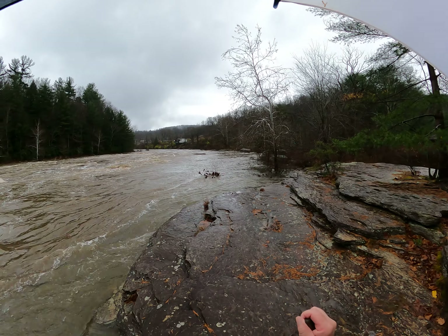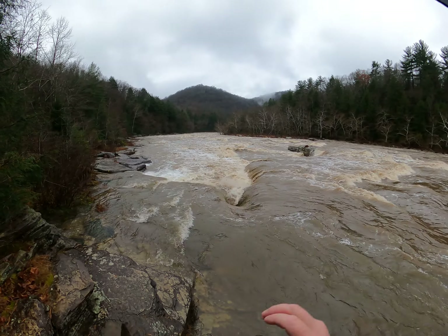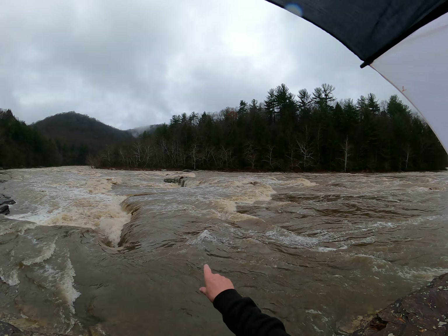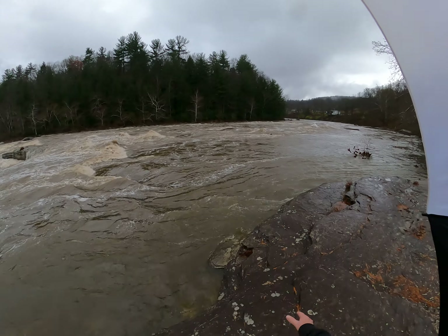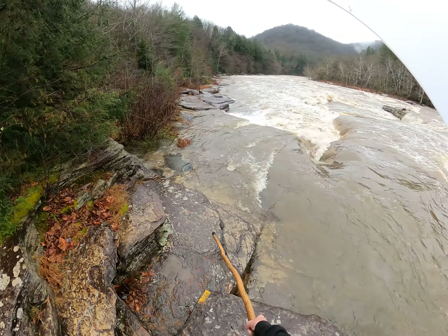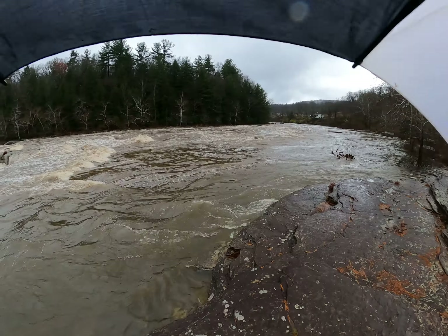At low water — when the water is two feet or less — you can see those potholes really easily. It's one of my favorite places in Ohiopyle right here. That little rock ledge out there at higher water will be completely covered. Where we're standing, the water practically comes up another two or three feet — it easily comes all the way up to that ledge.